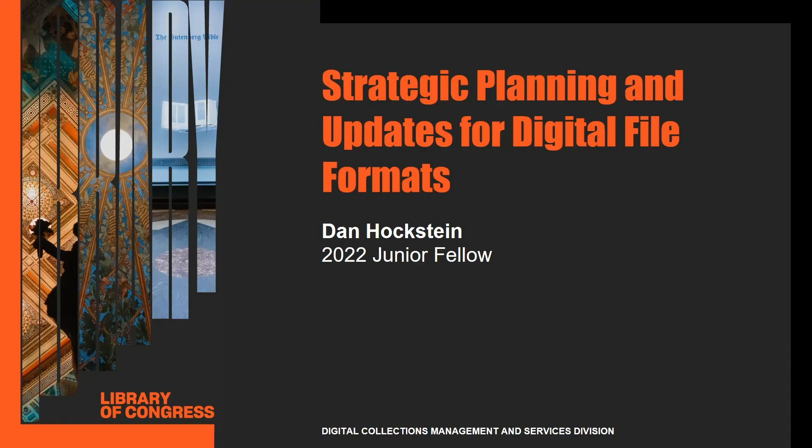Hi, my name is Dan Hochstein, here in Chapel Hill, North Carolina. I'm working remotely under Digital Collections Management and Services with project mentor Kate Murray and my co-fellow Mari Allison. Together, we comprise the team taking on the strategic planning and updates for the digital file formats project this summer.